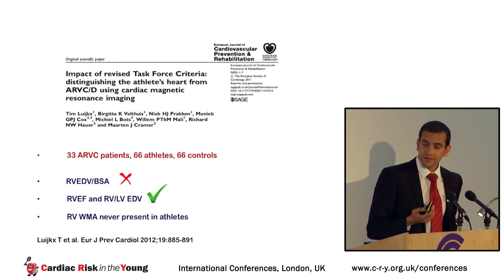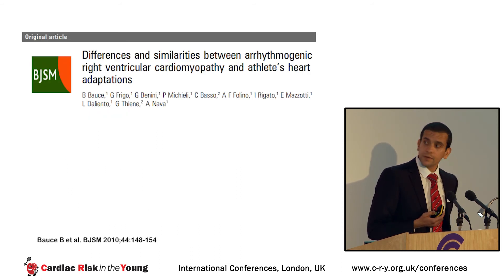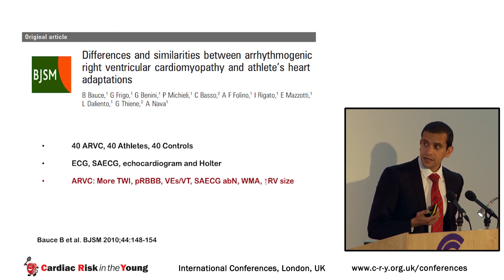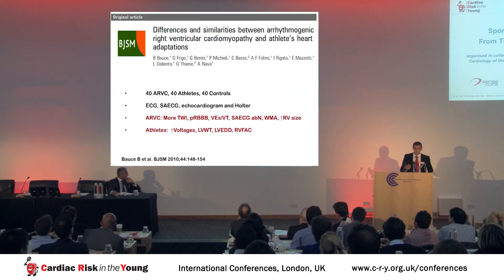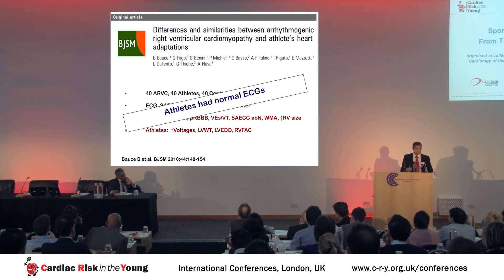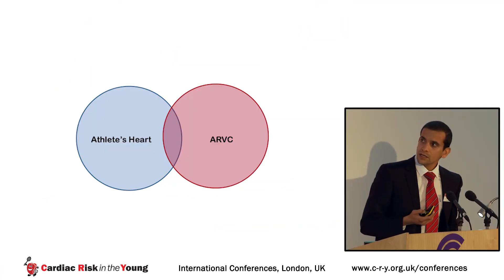Work from Barbara Bauccio in Italy studied athletes, controls, and ARVC patients with standard cardiac tests and found ARVC patients had more T-wave inversion, partial right bundle branch block, ventricular ectopics, more abnormal signal-averaged ECGs, wall motion abnormalities, and bigger right ventricles compared to athletes. Athletes had greater ECG voltages and more left-right ventricular remodeling. However, this study was limited in that all athletes had normal ECGs — they were not the gray zone athletes with ECG abnormalities and RV remodeling who present the most profound clinical dilemma.